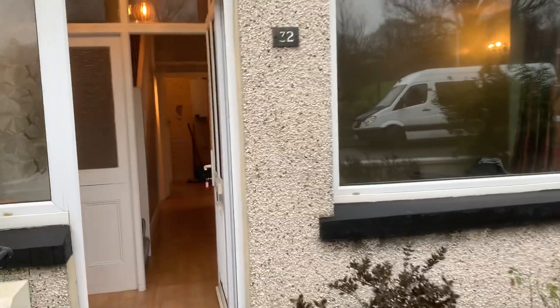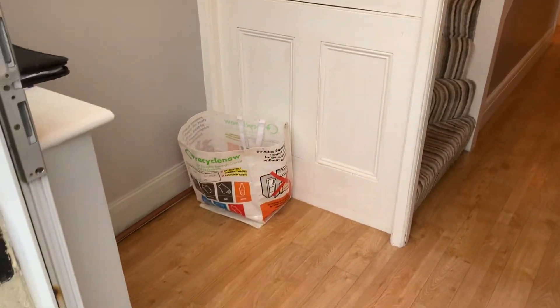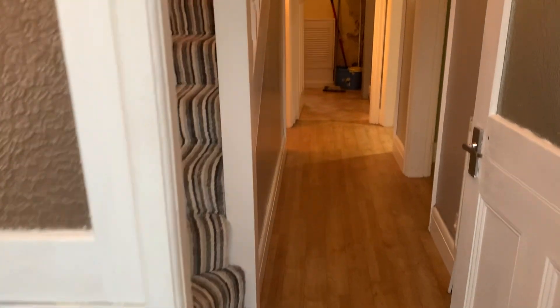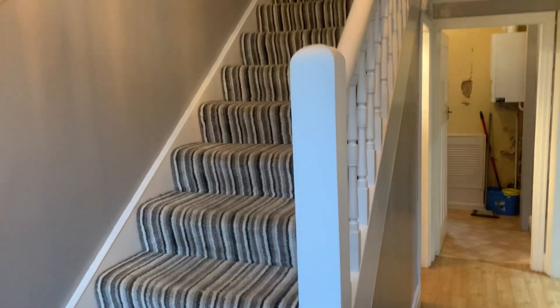Quick video tour with Manx Move of the Shelleys, 32 Upper Dukes Road. I'm not going to spend much time outside because it's piddling with rain, but we go through a UPVC double-glazed entrance door, then into a little vestibule which opens out into a spacious hall with a staircase leading to the first floor.